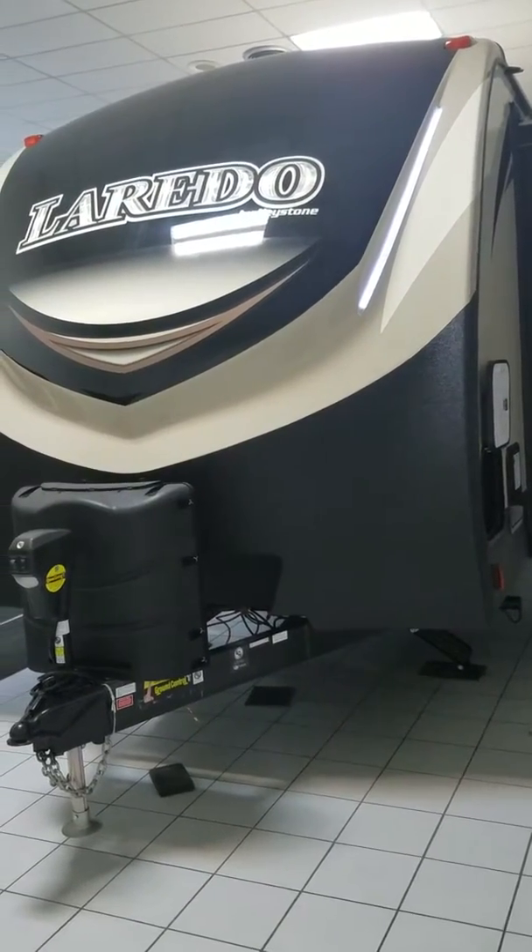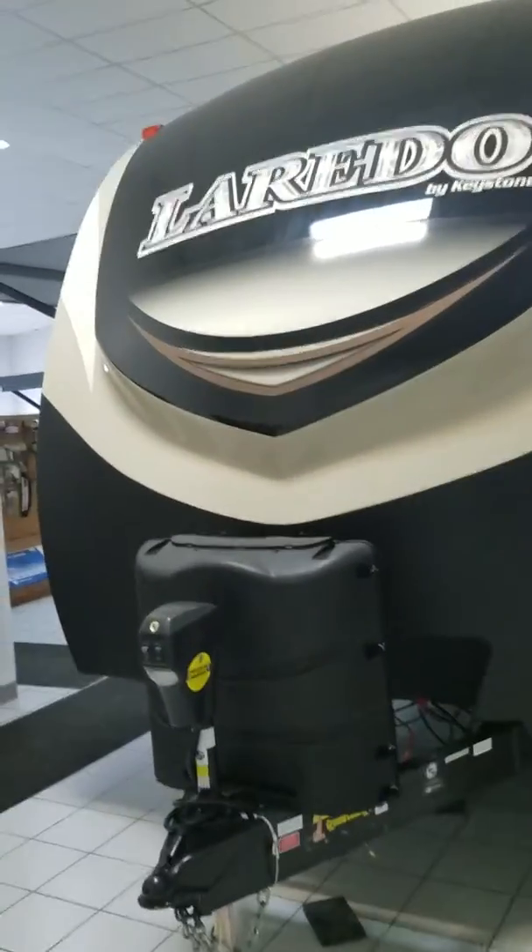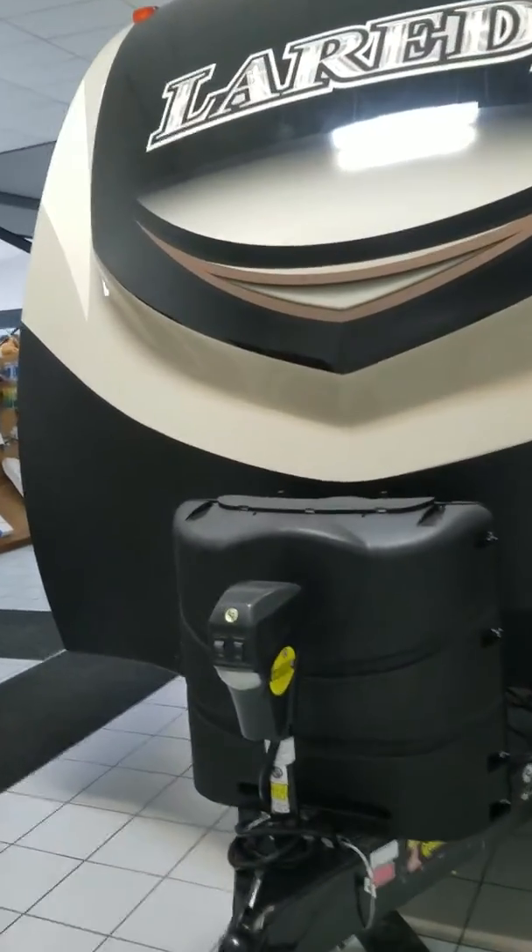Good morning, this is Robert at DeHaan RV. Today we're going to be looking at the Laredo 330 RL.